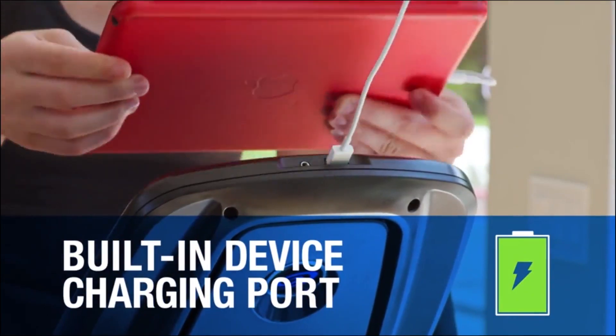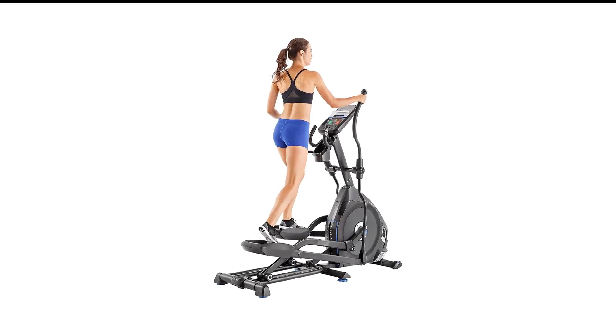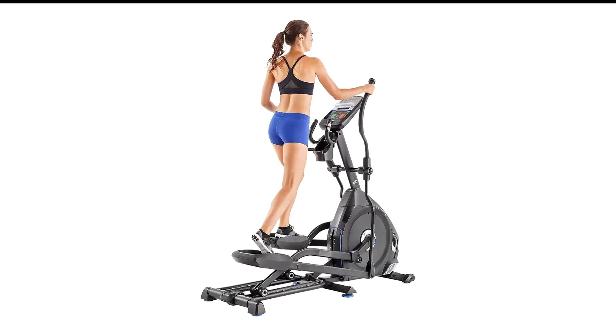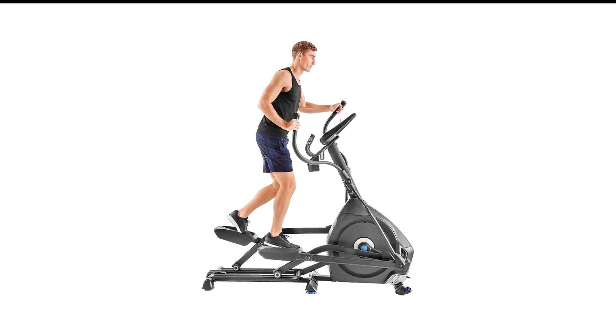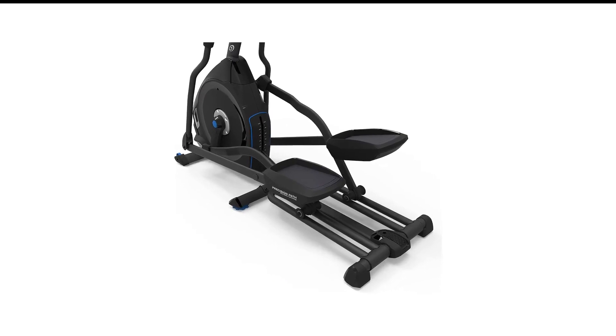The E618 works best in conjunction with the Nautilus Explore the World app, which lets you cycle through beautiful courses around the world. You'll need to pay a subscription for certain features, and if you want to follow along as you work out, you can connect your own tablet via Bluetooth.